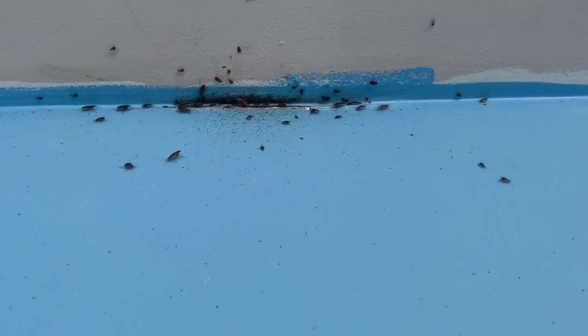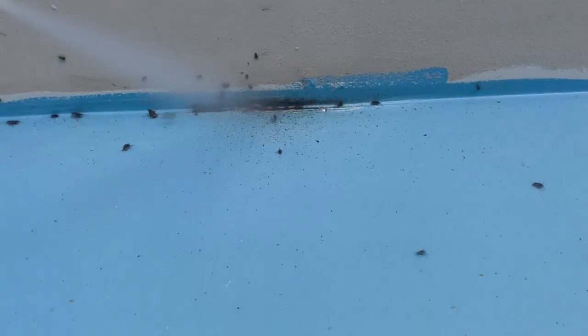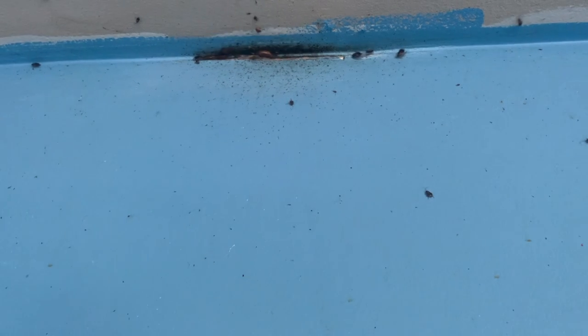Lastly, we set up several glue monitor traps to monitor the infestation. Because of the severity of the infestation, we're going to return for several visits and reapply the treatment process until the cockroaches are exterminated for good.